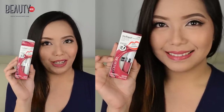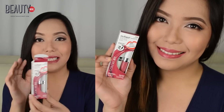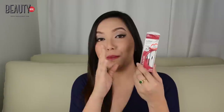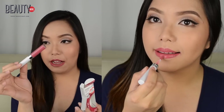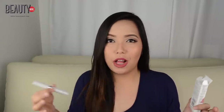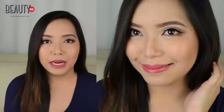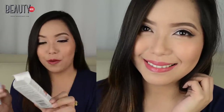Up next we have something from CoverGirl and this is called the Outlast All Day Lip Color in the shade of Dusty Rose. From the name itself you would already know this is super perfect for everyday, and honestly out of all the lipsticks I'm showing you, this is the most long lasting. It comes in two different products: the lip color itself, and then you have to let it dry first before applying the second product, which is a moisturizing balm. You use the balm throughout the day to prevent drying or cracking because the lip color is super pigmented and won't budge until you use an oil-based makeup remover.